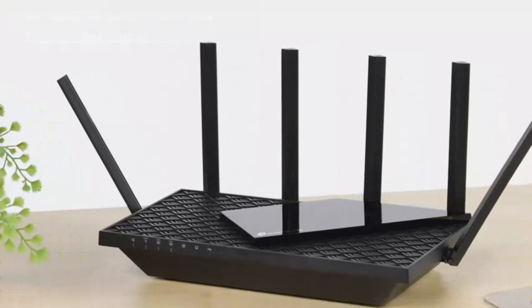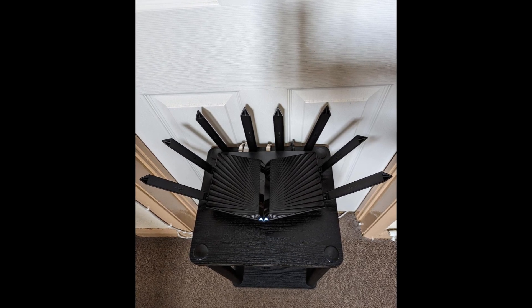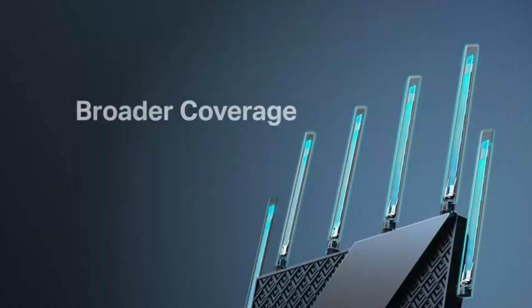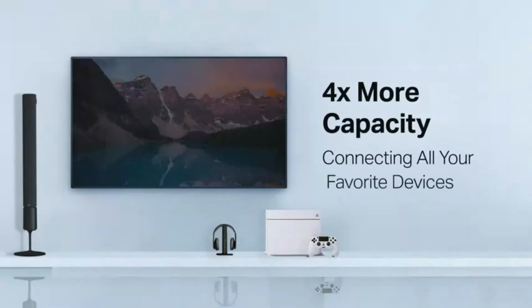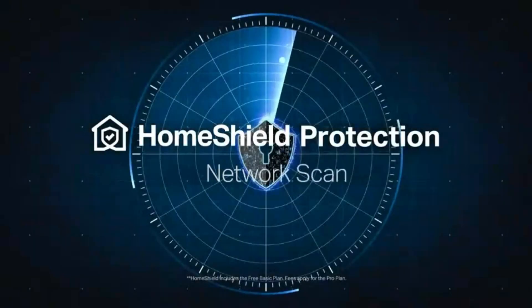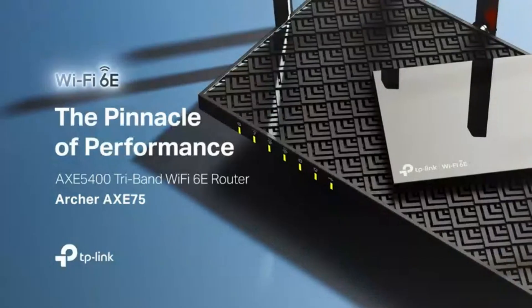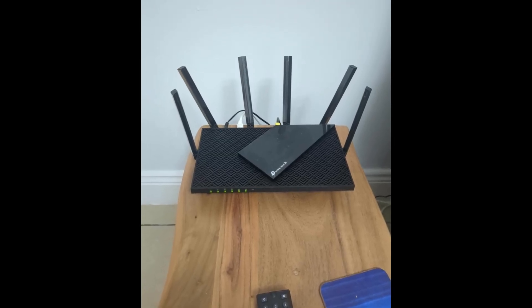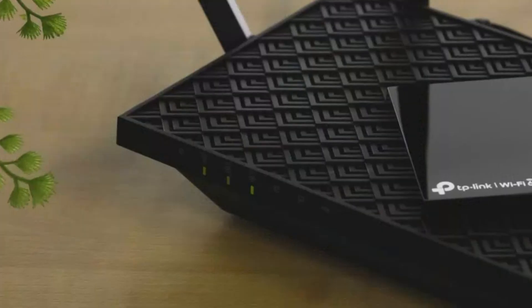Plus, for privacy-conscious users, the built-in VPN server and client support — including OpenVPN, PPTP, and L2TP — allow for secure remote access and encrypted connections, making this an ideal choice for both work and play. With OneMesh support, you can easily extend your Wi-Fi coverage by pairing it with a TP-Link OneMesh extender, ensuring seamless whole-home connectivity without dead zones, and it's compatible with all major ISPs.